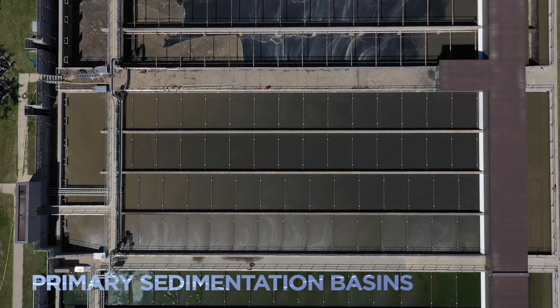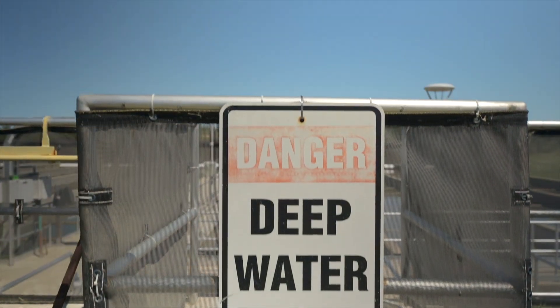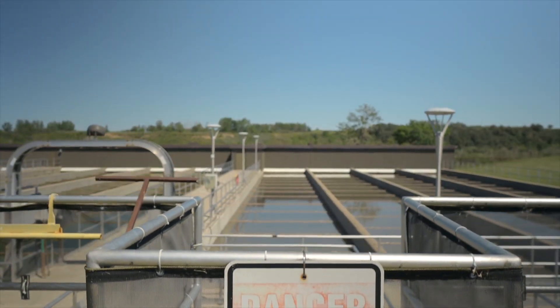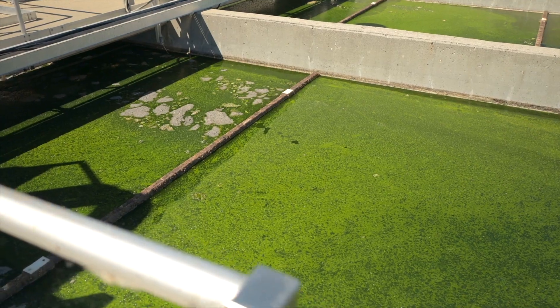It then travels to large basins, where heavier materials, called sludge, settle and sink to the bottom. Lighter material, including fats and oils, called scum, float to the top.